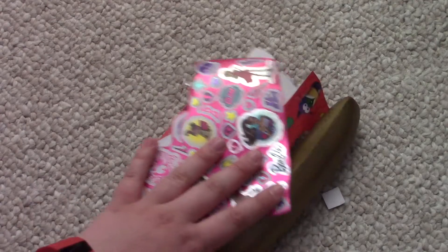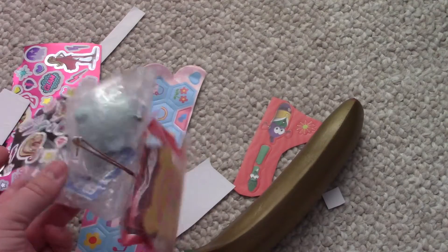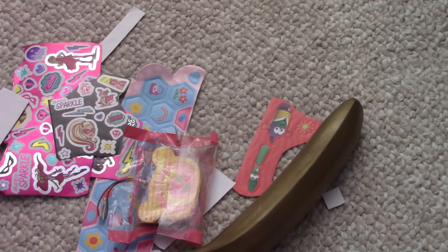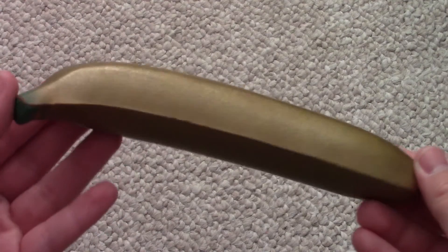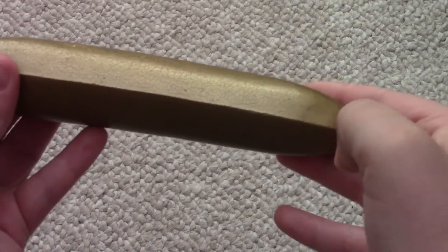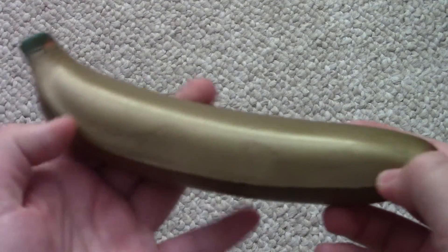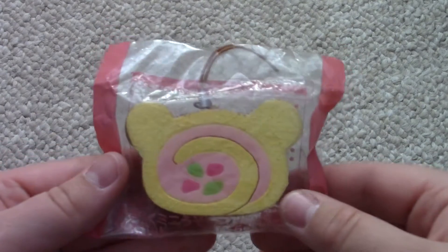I just pulled everything out and oh my gosh, she gave me so many extras — that's honestly so incredible. So I'm just going to go through my extras. First, she gave me this really cute golden banana squishy and this looks so cool. Let's give it a squish — it's really soft. This is a super awesome extra, so thank you so much.